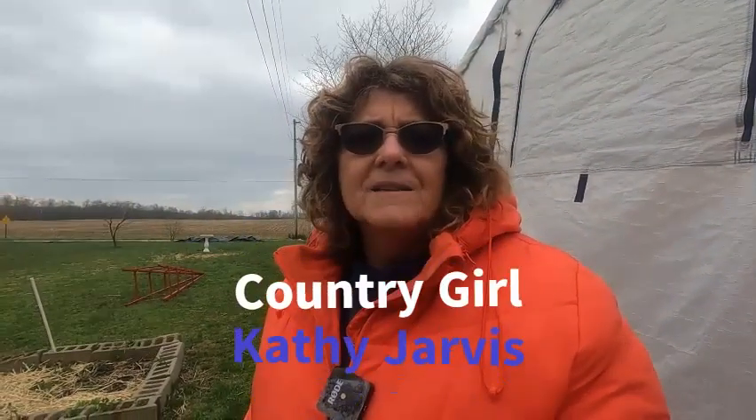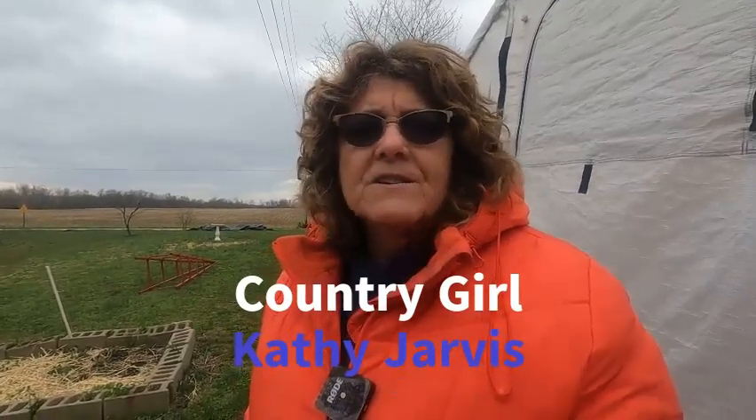Hello everybody, my name is Kathy Jarvis and you're at Country Girl and Guys. This is my favorite time of year — it's spring. It's a little cold today but I want to show you some of the things that are going on around here that we've been working on.